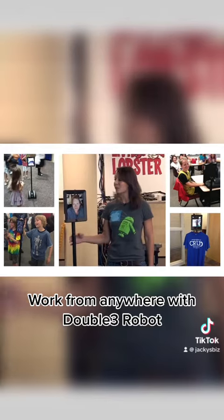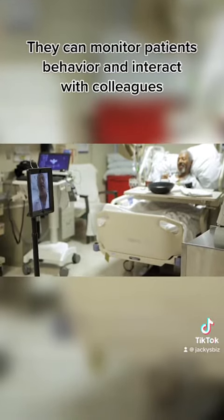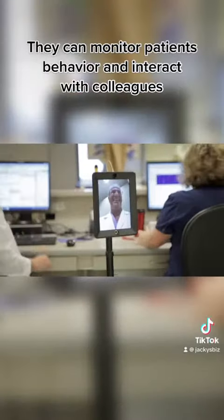Work from anywhere with Double 3 Robot. Doctors can connect with patients and staff directly through the TelePresence Double 3 Robot. They can monitor patients' behavior and interact with colleagues.